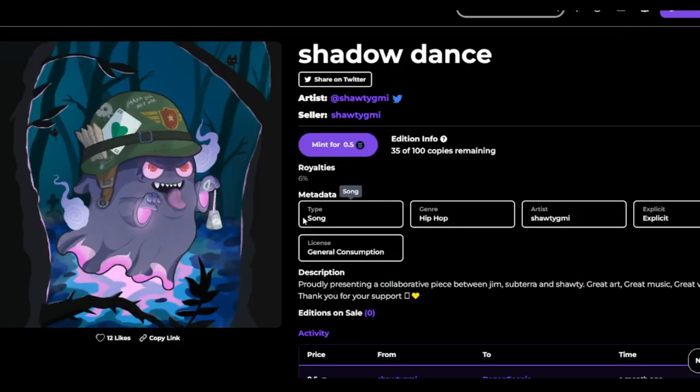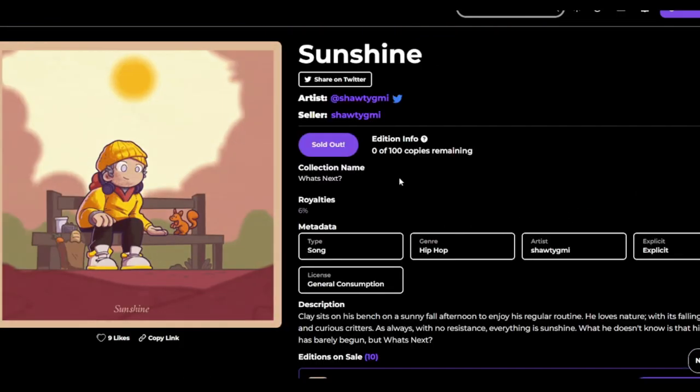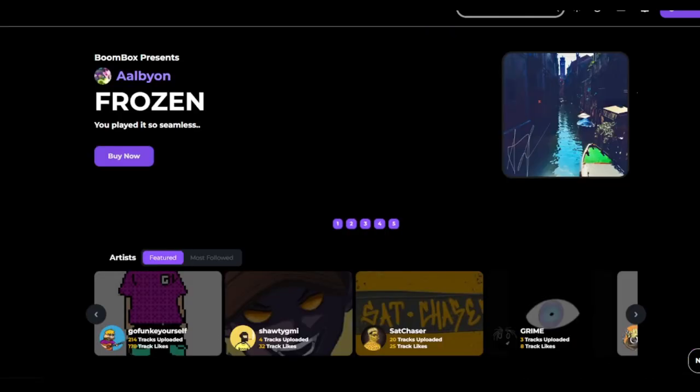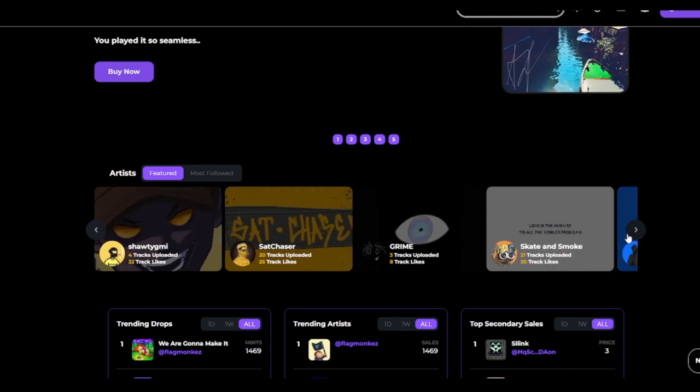This one here — Shadow Dance — 35 copies left, mint price 0.5, half a SOL. This is pretty cool art, I like it. Got a ghost with a little military hat and a card in his ear. Shoddy GMI has another one — Sunshine — also sold out. Shout out to this guy, I don't know who he is but he's putting in work. He deserves to be a featured artist. Four tracks and people are feeling it — it is what it is.